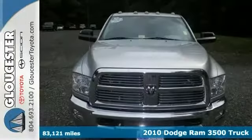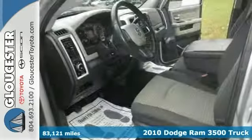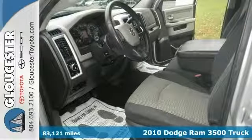When was the last time you smiled as you turned the ignition key? Feel it again with this stout 2010 Dodge Ram 3500.